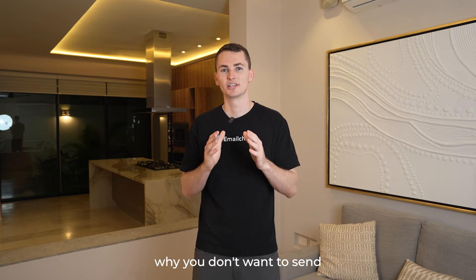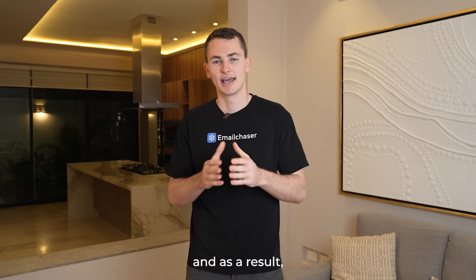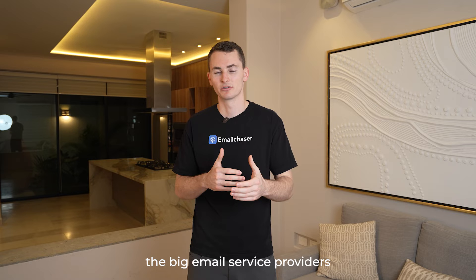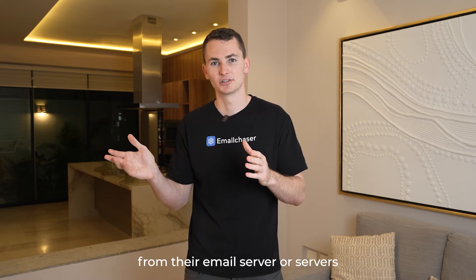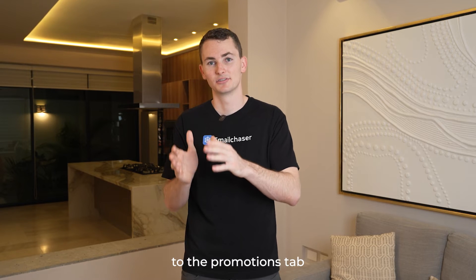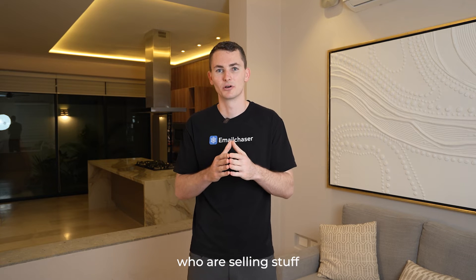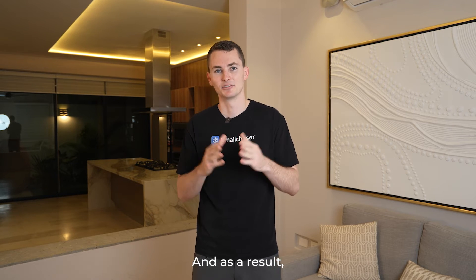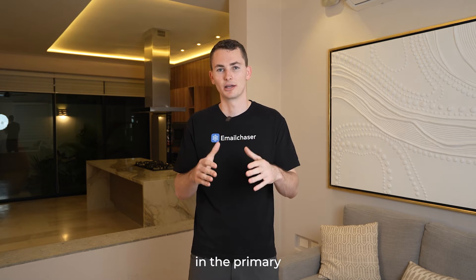The second reason why you don't want to send cold emails with MailChimp is because MailChimp has their own email servers. As a result, big email service providers such as Gmail and Outlook know when an email is being sent from MailChimp — they'll recognize the IP address from their email servers. As a result, they're just going to send your emails to the promotions tab or spam, because typically the only people sending emails from MailChimp's servers are marketers, and those aren't the kinds of emails that providers want to show in users' primary inboxes.